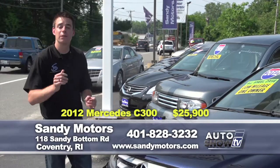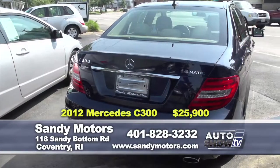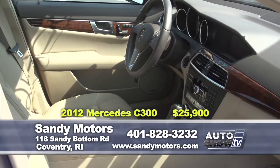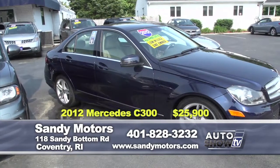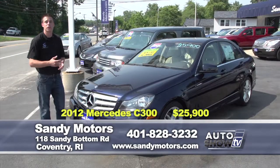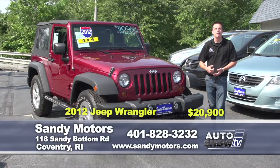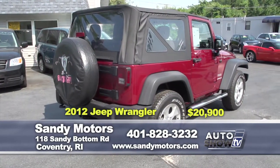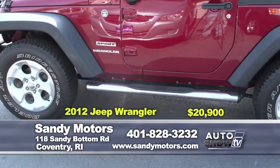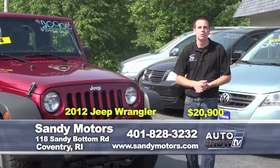If the convertible isn't your style but you still want affordable luxury, check out the 2012 Mercedes-Benz C300 4Matic at SandyMotors.com. Or if you want to hit the beach or trails this summer, how about a Jeep Wrangler? A Deep Cherry 2012 Jeep Wrangler Sport 4WD trail-rated at Sandy Motors has power windows, power locks, satellite radio, and Bluetooth, priced thousands below book value at just $20,900. Sandy Motors also has a truck lot right across the street from the main dealership with over 20 vehicles in stock — trucks and commercial vans from Econoline vans to Ford Transit Connects, Ford, Chevy, Dodge, Toyota. Pricing from $9,900 up to $25,000. Visit SandyMotors.com.